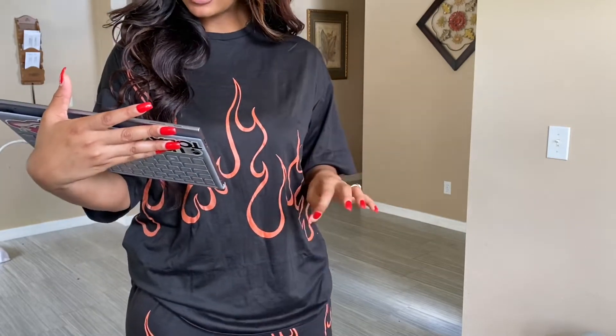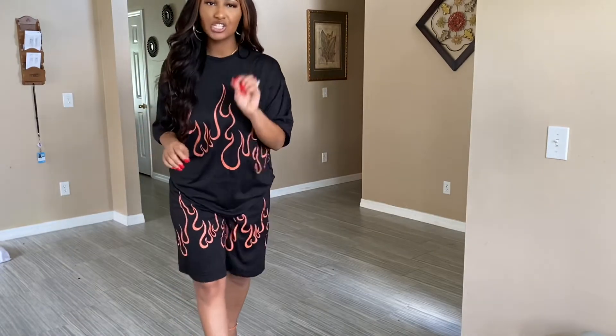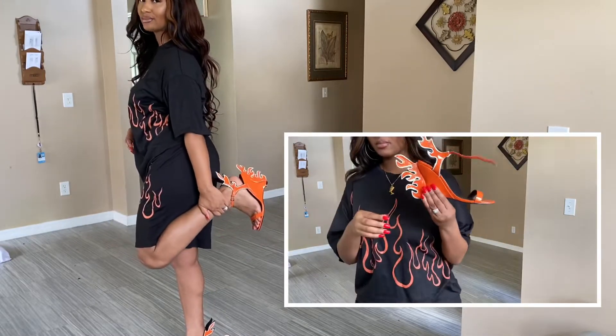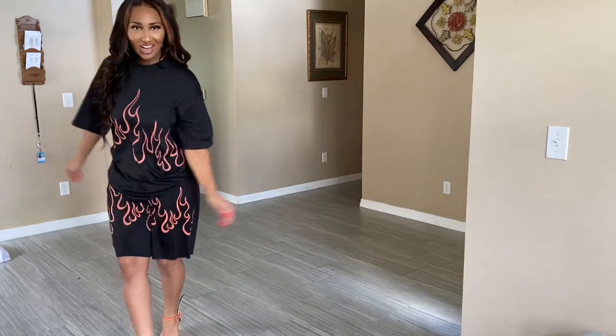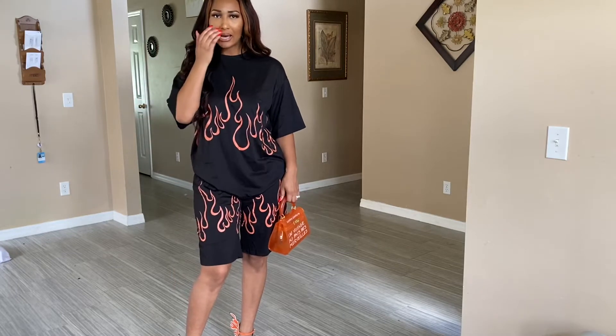Okay so this came in two different items — it's a matching set but Shein makes you buy them separately. I have the Shein Fire Print Midi Shorts in a size small — originally $14, I paid $11.67. And I have the Drop Shoulder Fire Print Long Line Tee, also in a small — originally $13, I paid $10.84. I bought it for this specific outfit: I wanted to pair it with these heels that have the same orange flames design, plus orange earrings and an orange mini bag.